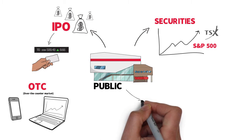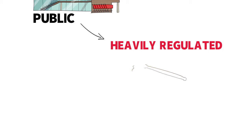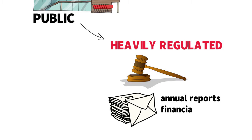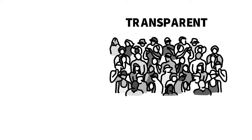Publicly traded companies are heavily regulated as they have to follow disclosure rules set up by securities legislation. If you're a public company, you have to submit filings like annual reports and financial statements to securities regulators such as the Securities and Exchange Commission. The reason for this is to make information about these companies transparent because members of the public can invest in them.